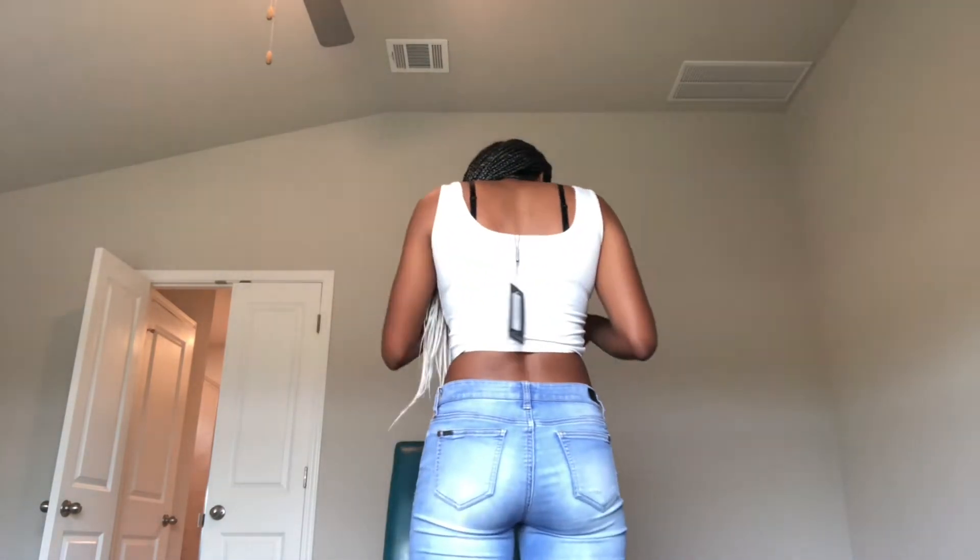Okay, this is shirt number two. I'm liking it a lot more. I'm not used to having my midriff out this much, but I guess we're growing up, right? This is what the back looks like, and the front. Overall, I actually really like this shirt — I love this shirt. I'll be wearing it a lot.